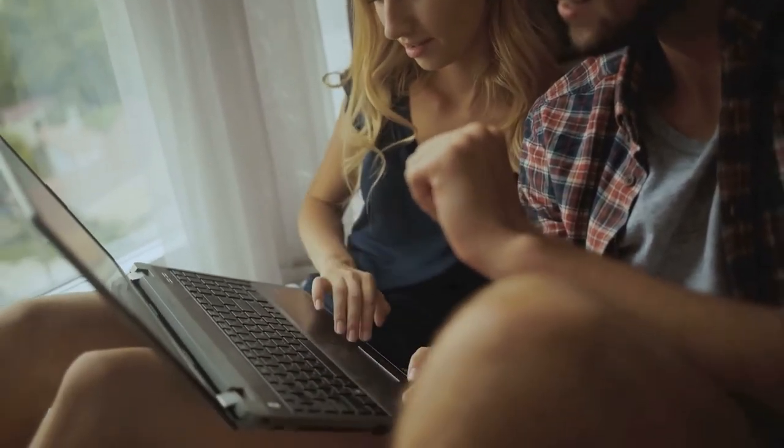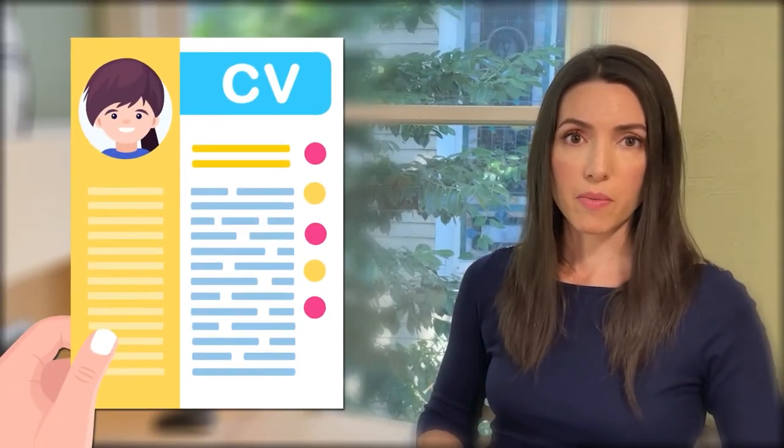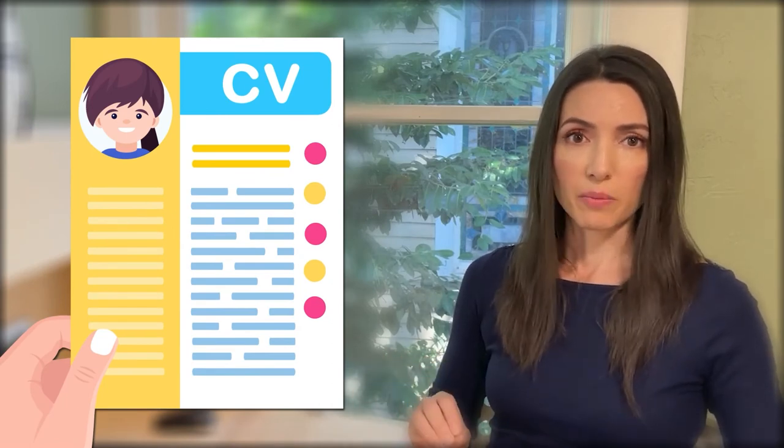Make sure you spell check and proofread your resume. I can't tell you how many times there are punctuation marks missing or capital letters missing. Make sure you're not writing in all lowercase, for example. Grammar errors are really important, and sometimes we don't catch things we write ourselves. So it's really helpful to ask a friend or family member to peek at it and give you some feedback. I'm always really impressed by somebody who has a resume that's well put together with no spelling or grammar errors.